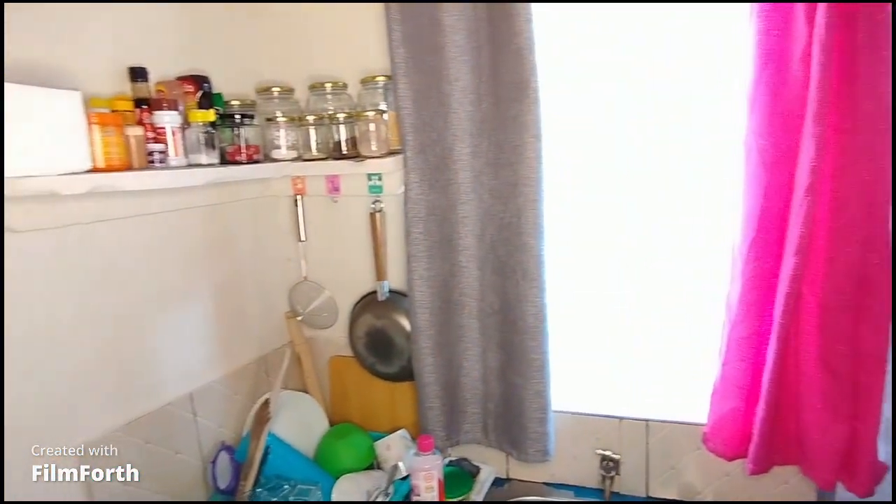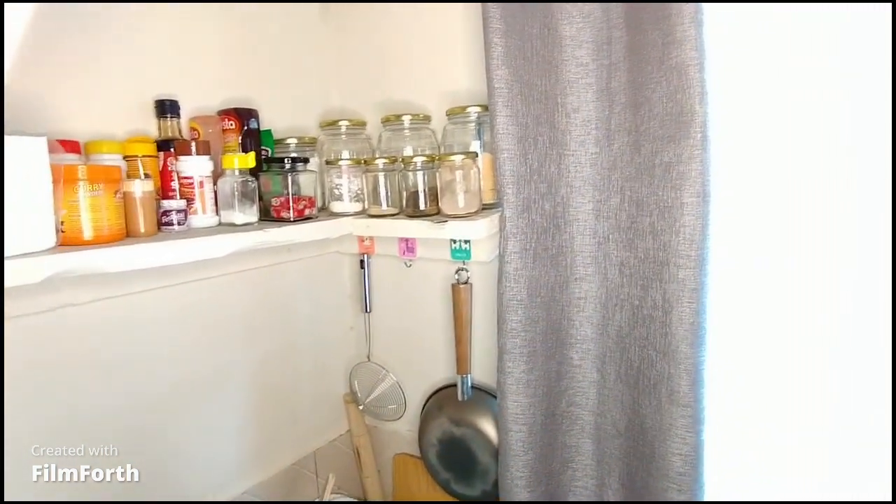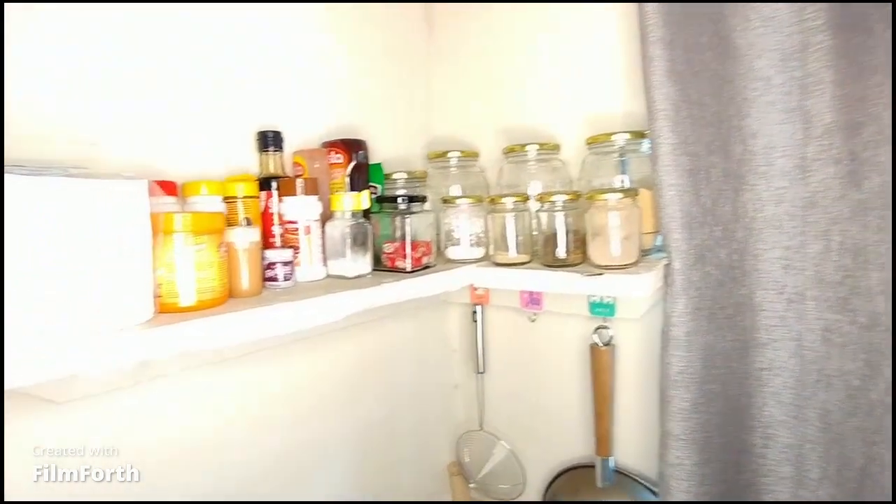On the left side is my kitchen. We have the floating shelves where I keep my spice jars and all my spices, and I think it looks so cute.